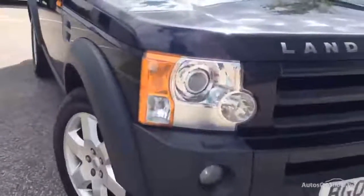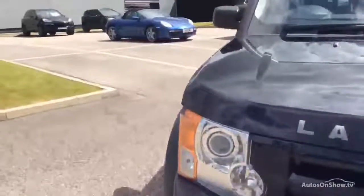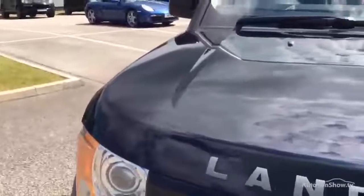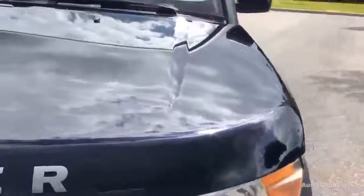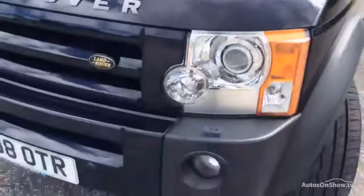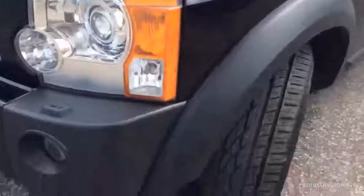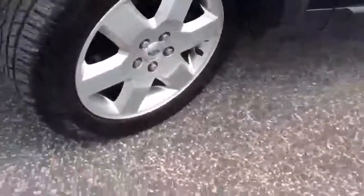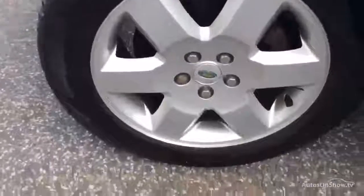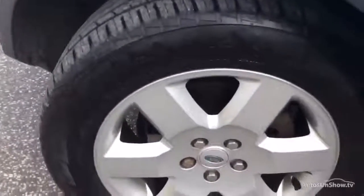First thing we notice with this HSE is that we've got front parking sensors. We've got a number of stone chips to the front that you would expect with a car of this mileage, but nothing to write home about. We've got fog lights and the usual xenon headlights. Tyres are in great order. It has been well maintained and I'll come to the service history in a moment.